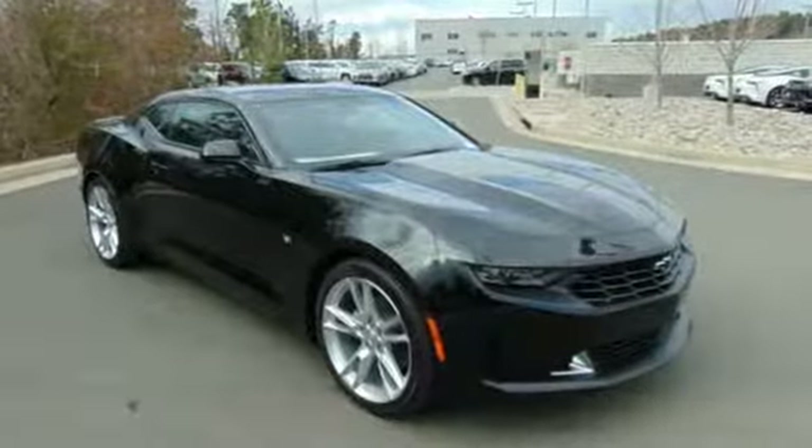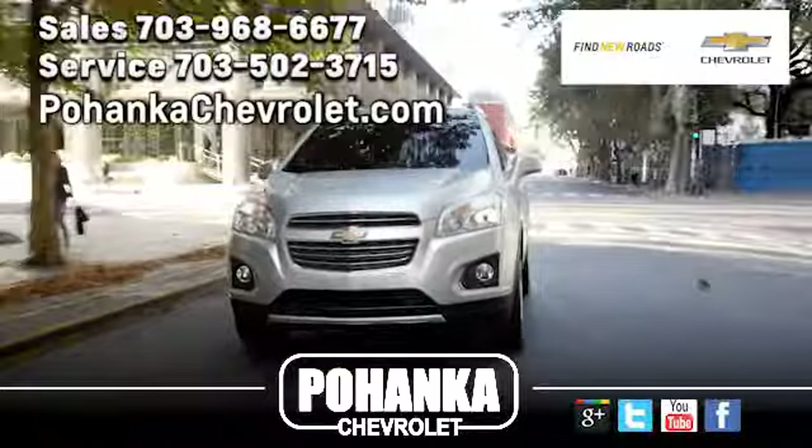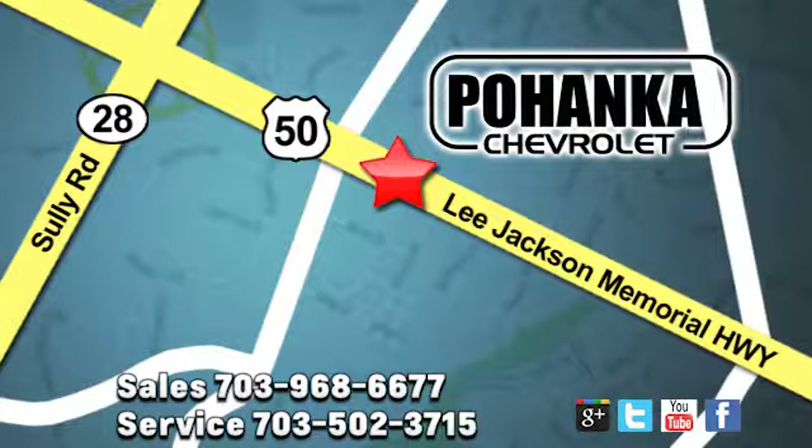Chevy, 100 years of icons. Hurry in today for a test drive. Pohanka Chevrolet is a great place to buy a car. We're conveniently located at 13915 Lee Jackson Memorial Highway, Route 50 in Chantilly.